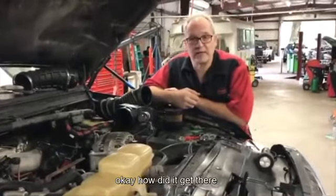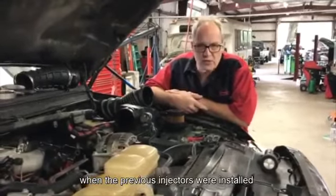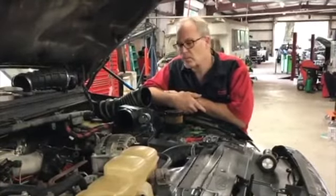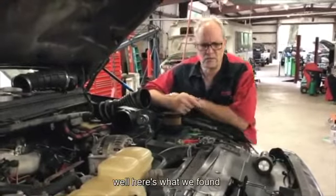Okay, so how did it get there? We thought it was probably an O-ring that was cut when the previous injectors were installed. So we started pulling injectors — but all the O-rings are intact. So now what do we do?